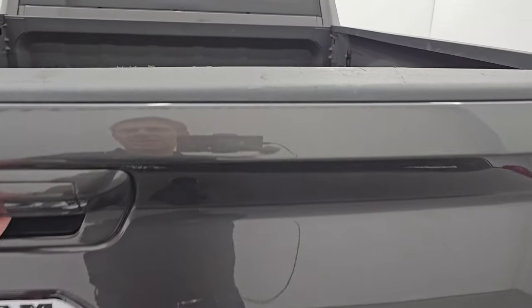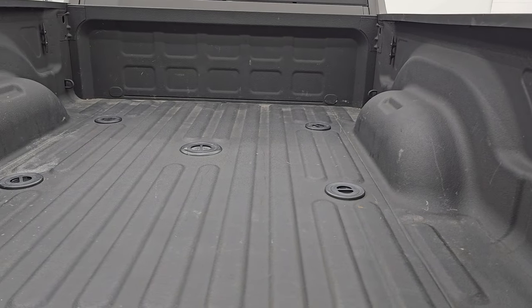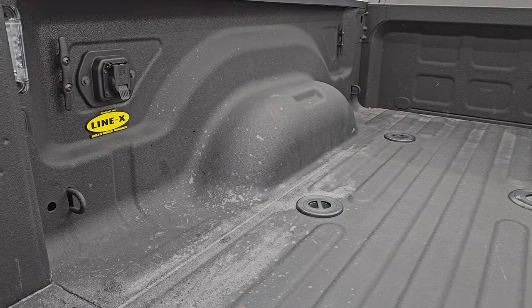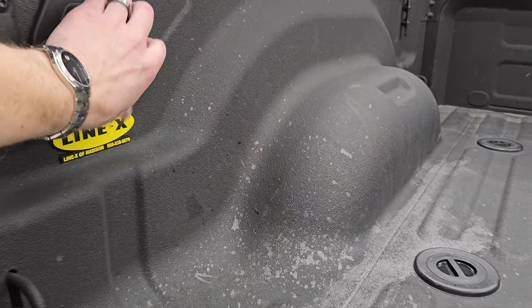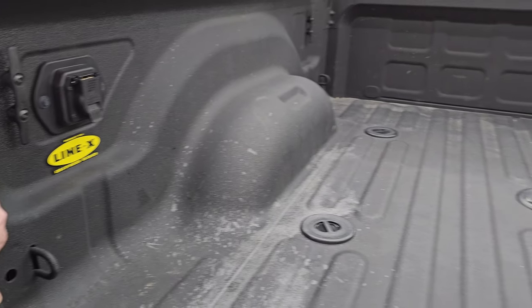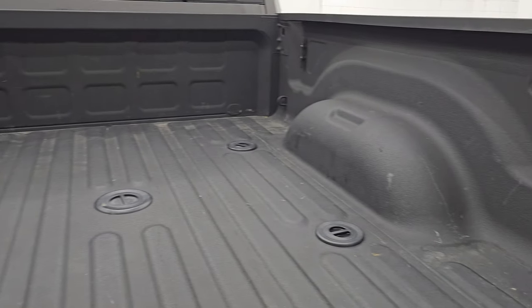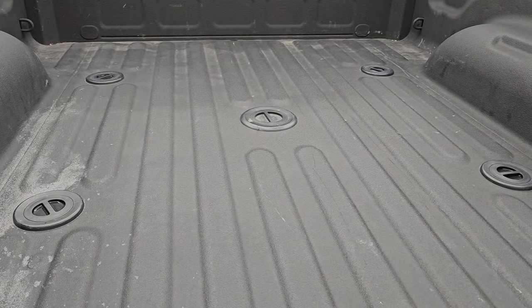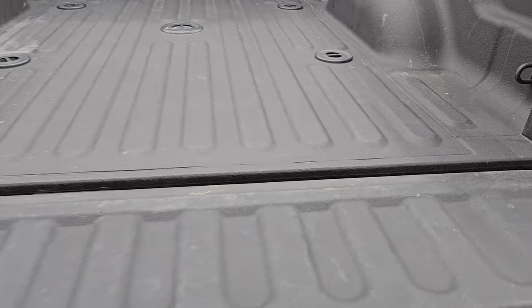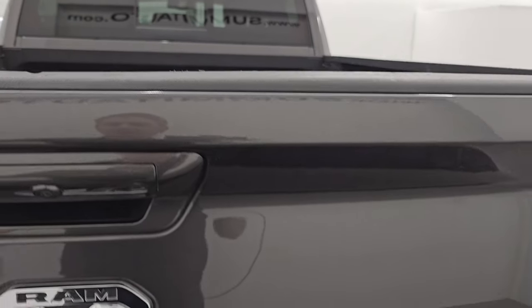No major dents or dings on the tailgate. It has the power drop-down tailgate and comes with a Line-X spray-in bed liner. You also get 7-pin wiring back here, LED bed lights, and the 5th wheel and Gooseneck prep package.